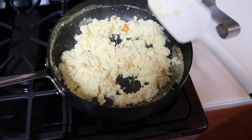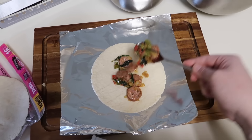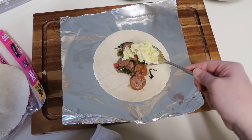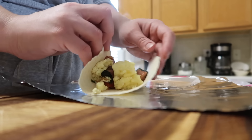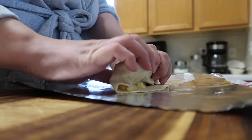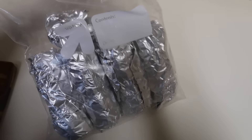I have my burrito stuffing station all set up. I tear off squares of aluminum foil, put down one low-carb taco shell, then fill each with a couple scoops of my sausage and veggie mix and scrambled eggs, and tightly roll them up. I figured out my points by entering all of the ingredients into a recipe in the WW app and dividing by the number of burritos made. These came in at six points each on the WW plan.